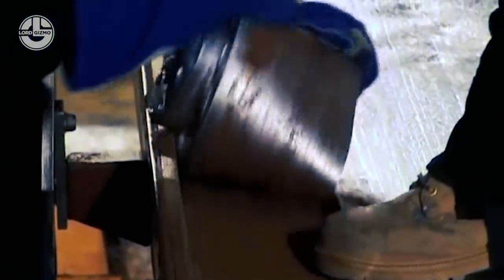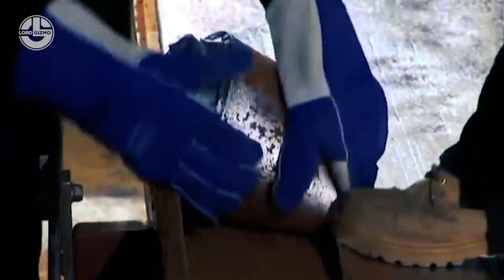The final step for the crew is to measure and cut the hardened lead sheet, which is then rolled up and stored away.